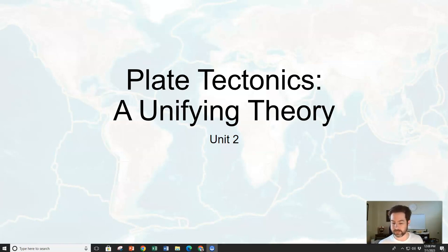Welcome back. From the first unit, we talked about the universe formation, we talked about the solar system formation, the earth formation. The next step in the story is to figure out how the earth works. That's a story that revolves around a theory called plate tectonics. Remember, theory is the highest level of knowing.